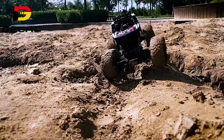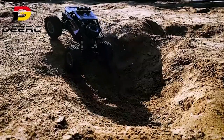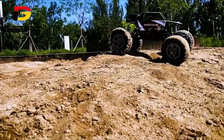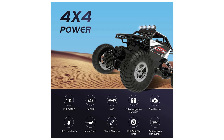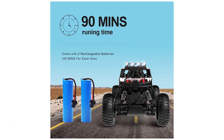High-performance RC car toy gift — this Dierk car features LED headlights that will make you the focus of attention. Put your work on hold, go out with your kids, and enjoy family time. The perfect 4WD RC toy as a must-have gift for birthdays or any festival.